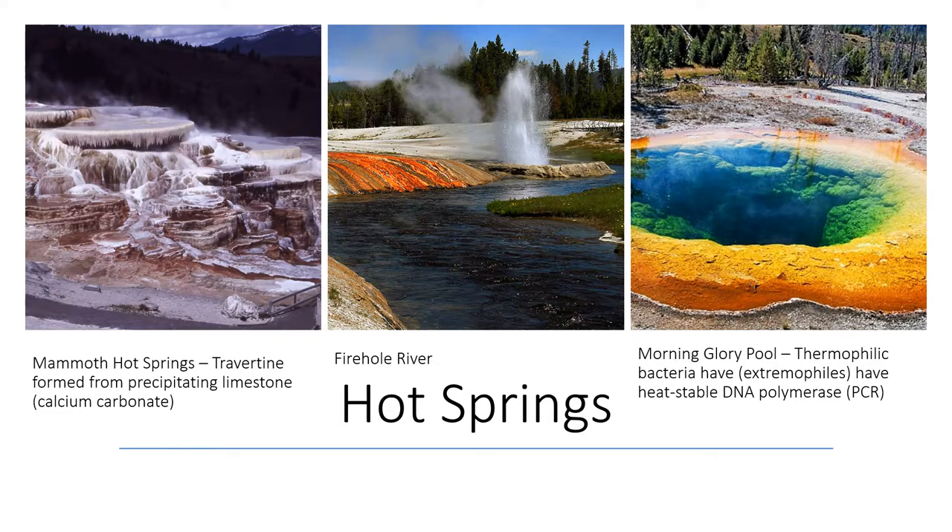We'll see several types of hot springs — areas where hot groundwater emanates up to the surface, sometimes with percolating activity like mini geysers. This picture is of Mammoth Hot Springs, where hot water bubbles up through layers of limestone, dissolving that limestone. When it gets to the surface, the limestone — calcium carbonate — precipitates out of the water, forming terraces of a mineral called travertine.